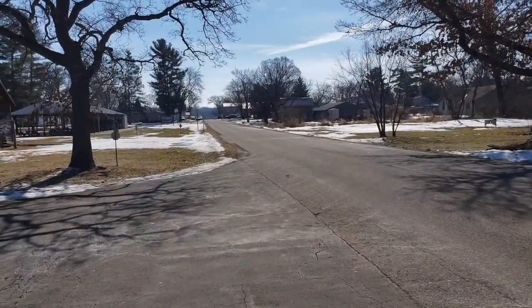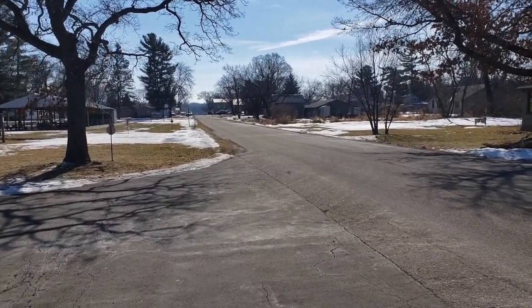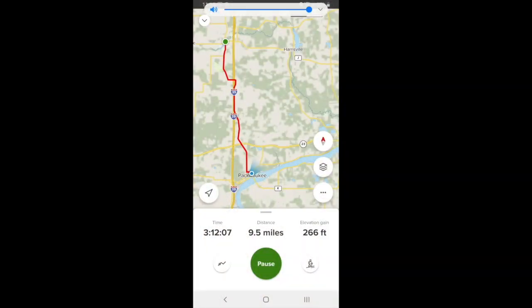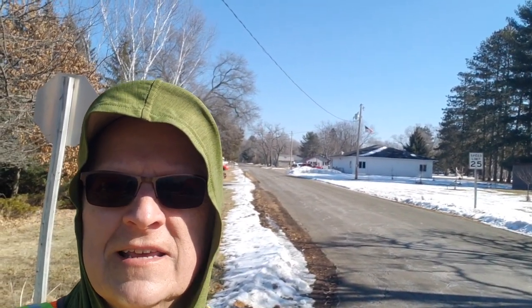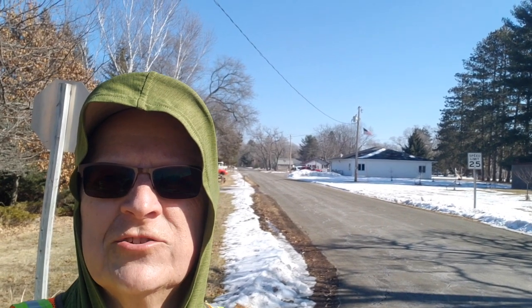Looks like I got 9.5 miles in today. That's all I've got — I'll see you next time when I continue hiking the eastern bifurcation of the Ice Age Trail. Bye!